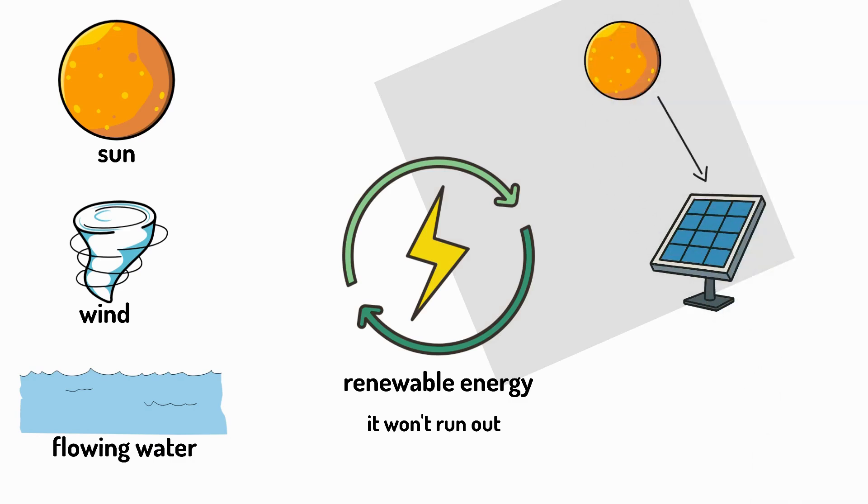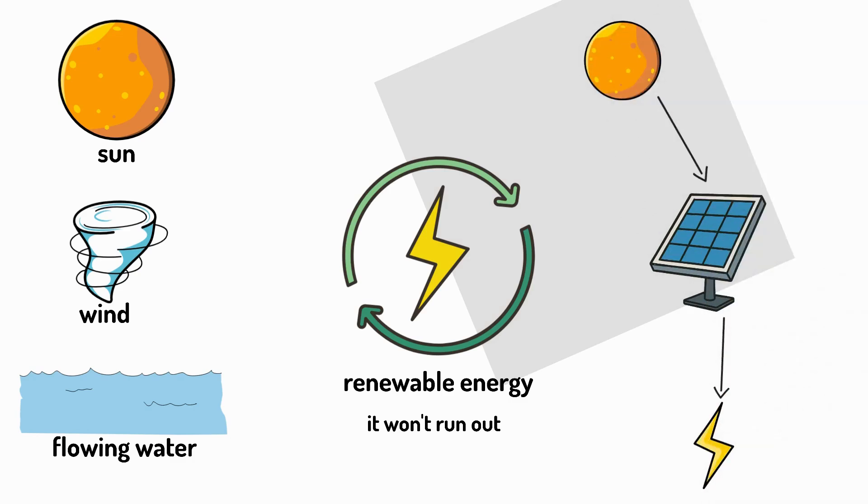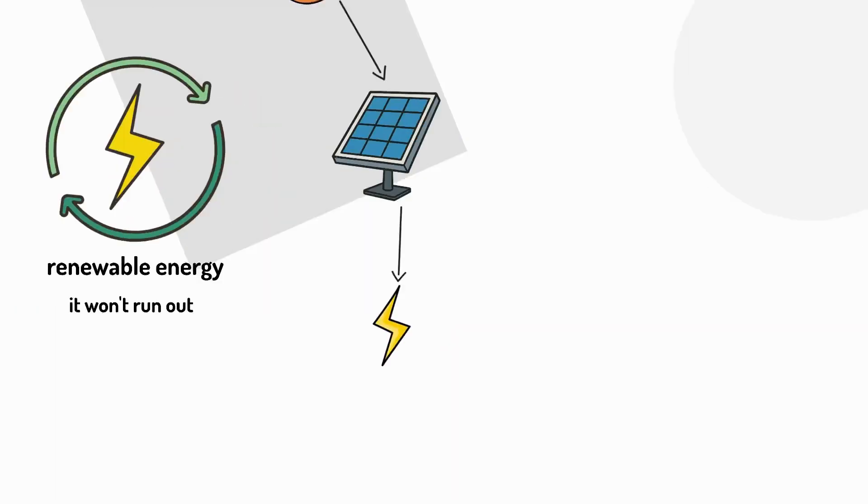Solar panels capture sunlight and turn it directly into electricity. They work best on sunny days. In just one hour, the sun gives Earth more energy than all humans use in a whole year.